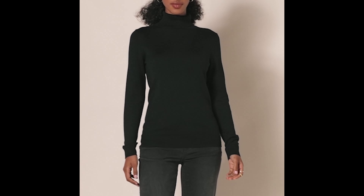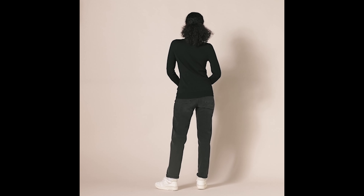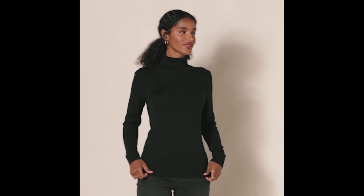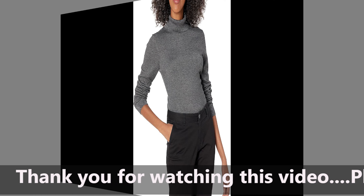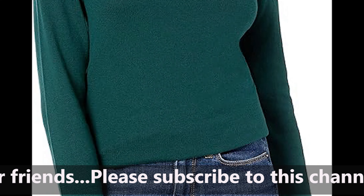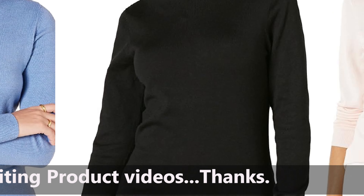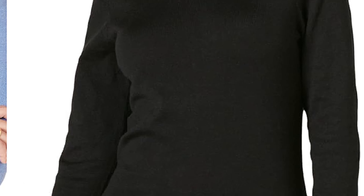6. Easy Care, Durable Quality. The Amazon Essentials commitment to quality shines through in this turtleneck sweater. Enjoy the ease of care and durability that comes with a well-crafted garment. It's a winter essential that stands the test of time, promising long-lasting comfort and style. Conclusion: Step into winter with confidence and sophistication with the Amazon Essentials Women's Classic Fit Lightweight Long Sleeve Turtleneck Sweater. Its classic design, inclusive sizing, and high-quality construction make it a go-to piece for the season. Elevate your winter style effortlessly with this essential wardrobe staple.